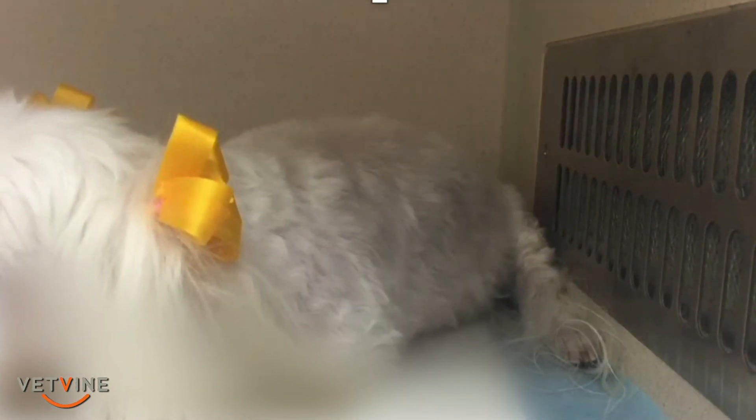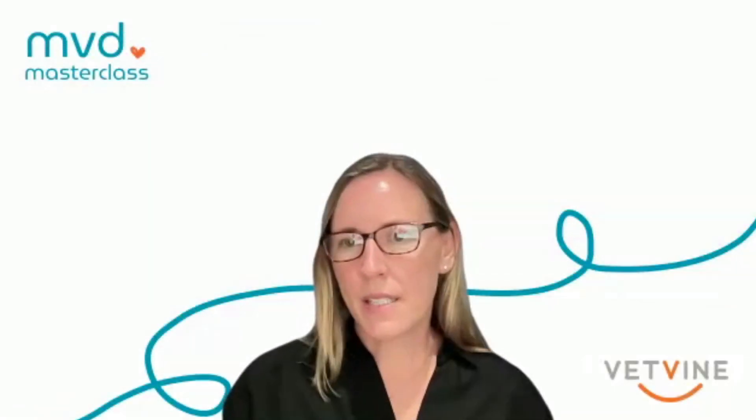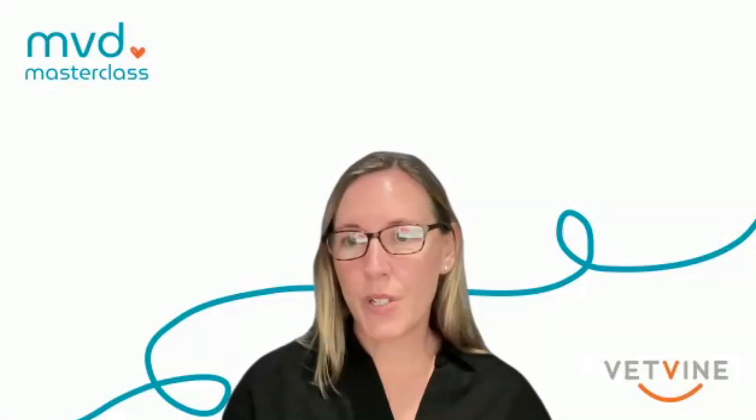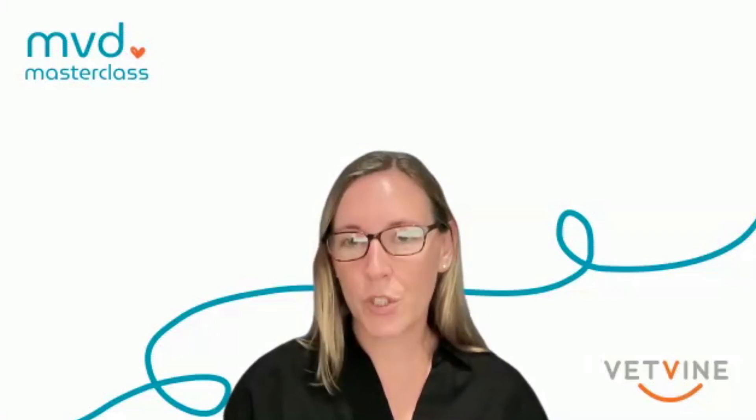This patient will then stabilize and become a chronic stable congestive heart failure patient, but requires ongoing therapy chronically to maintain normal health. Eventually, as the disease progresses, the patient will require higher and higher dosages of furosemide until they are classified as refractory to treatment.